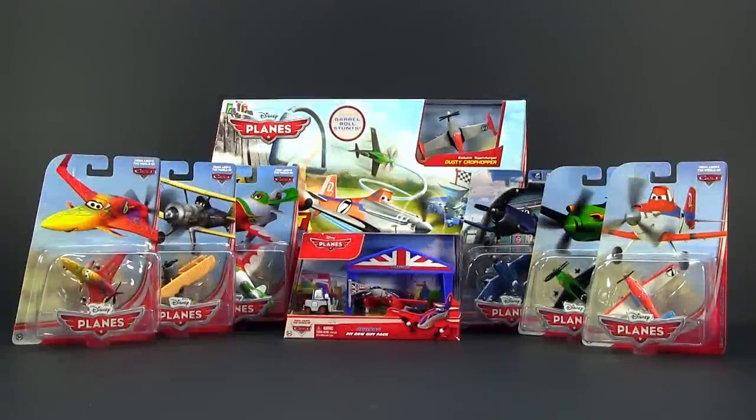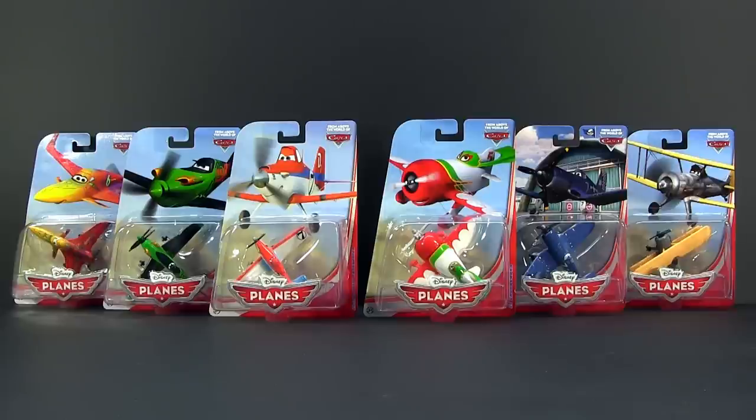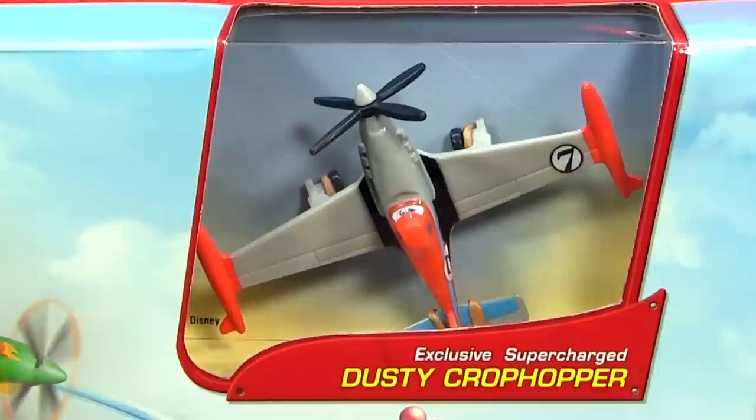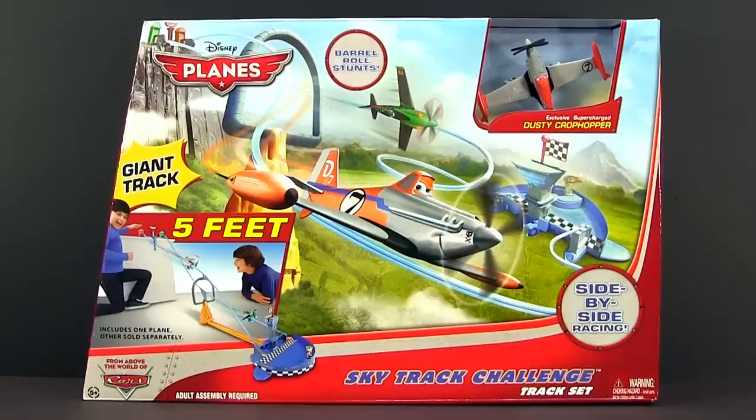Hello! Today I will show you 8 different Disney planes from Mattel. First we have 6 diecasts from the Singles Collection, 1 diecast from the Pit Row Gift Packs, and 1 plastic supercharged — also known as Turbodusty — from the Sky Track Challenge Track Set.